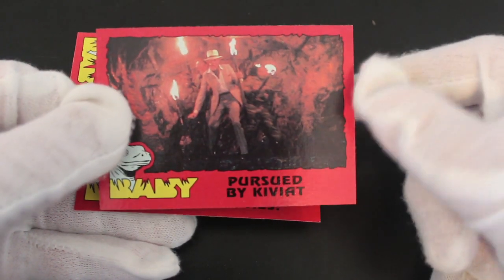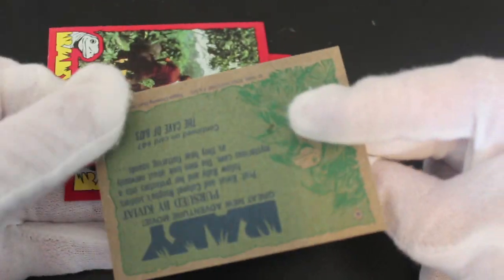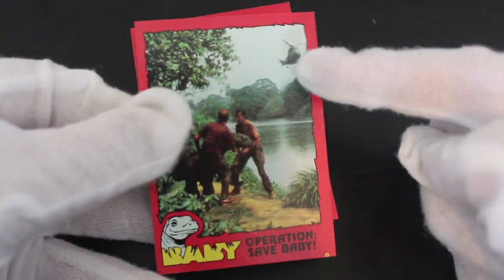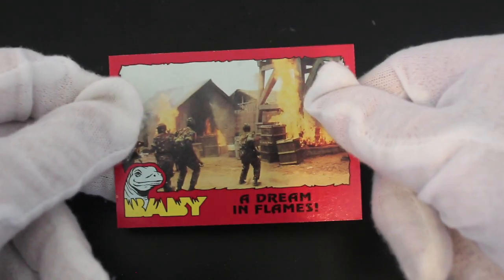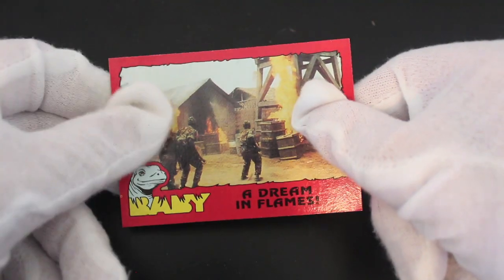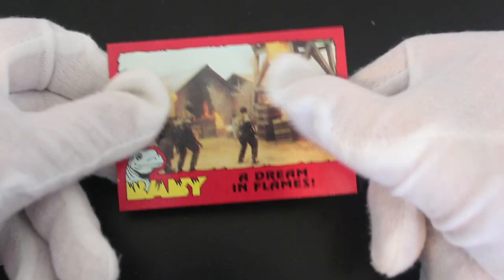'Pursued by Keviat' — no idea, no idea. I thought he'd just walked off the set of Indiana Jones or something. 'Operation Save Baby' — helicopters coming, throwing river, throwing river. It'll be a dinosaur that was faking it, maybe. I don't know.